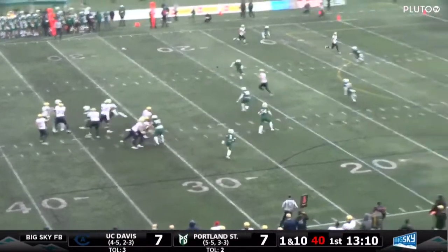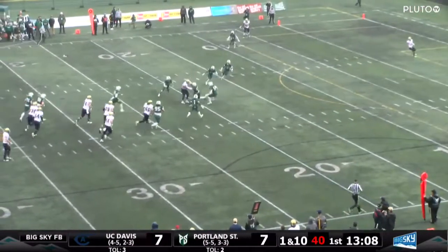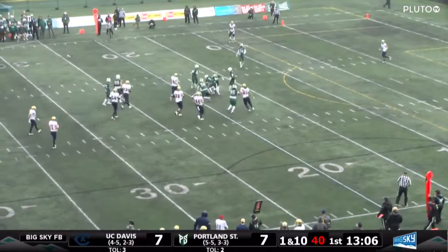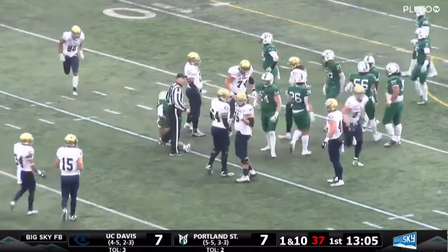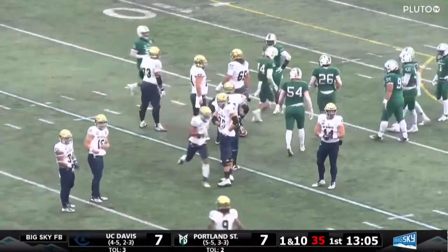Play fake to Gilliam. Mayer throwing over the middle — it is caught. Wesley Priest bounces off the first tackle and then is brought down at the 18-yard line. I believe Anthony Adams, who didn't get him the first time, came back.